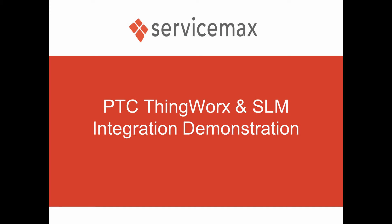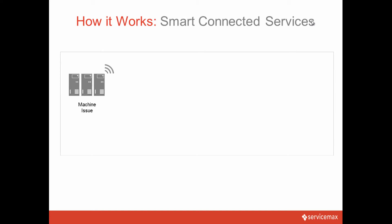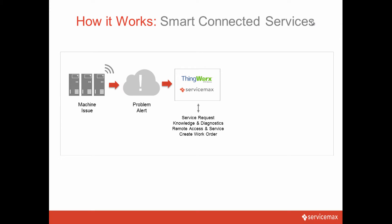This is a prototype demonstration of the planned integration of ServiceMax with PTC's ThingWorx IoT Platform and Service Lifecycle Management solutions. In the demonstration, you'll see how ThingWorx can be configured to continually monitor smart connected products and detect when abnormal conditions occur. These abnormal conditions can create alerts that automatically generate service requests within the ServiceMax product.